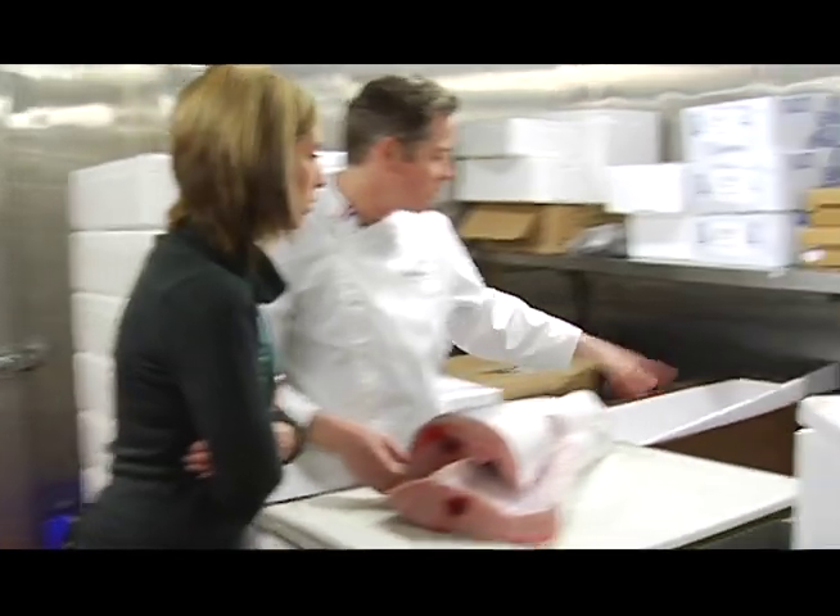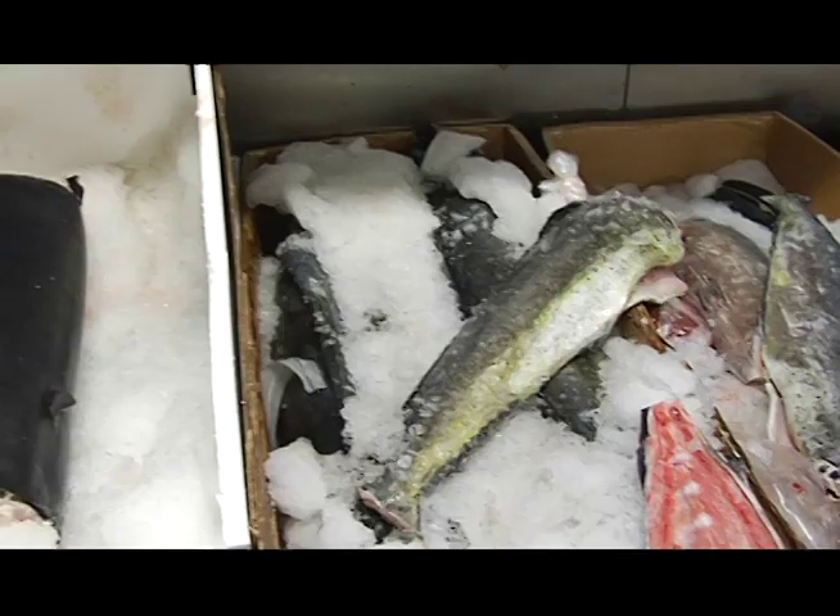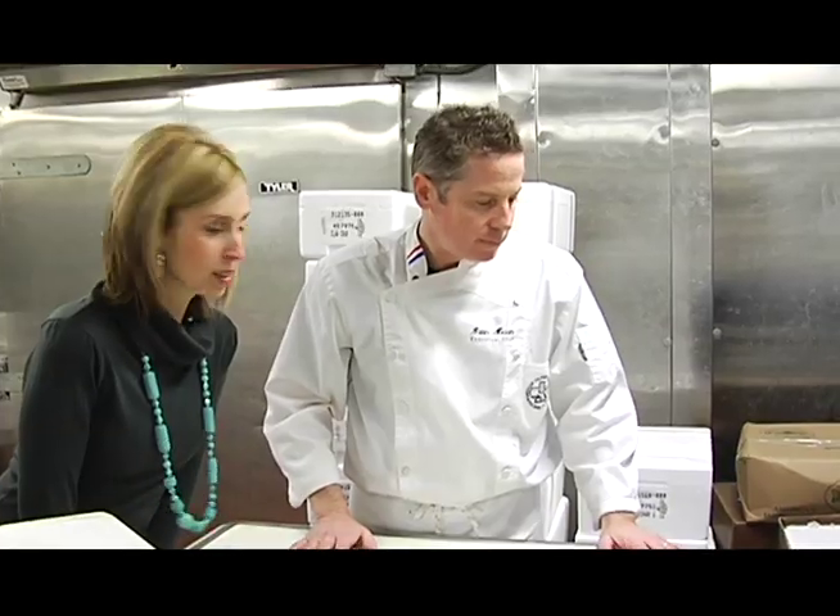We also have some tuna back here, mahi-mahi — a lot of beautiful fish this time of the year. It's kind of cold in here, can we go? Yeah, let's get out of here.